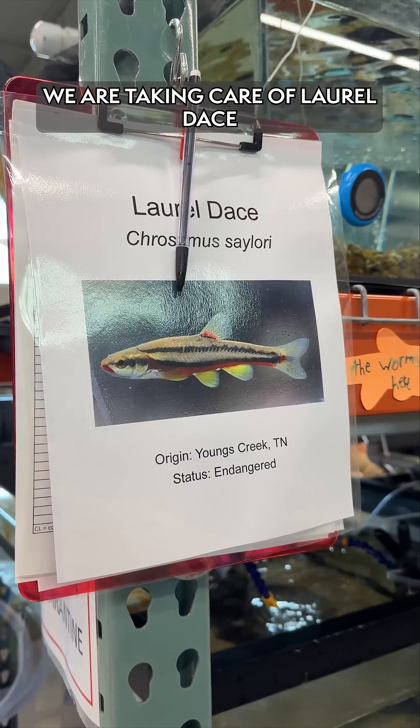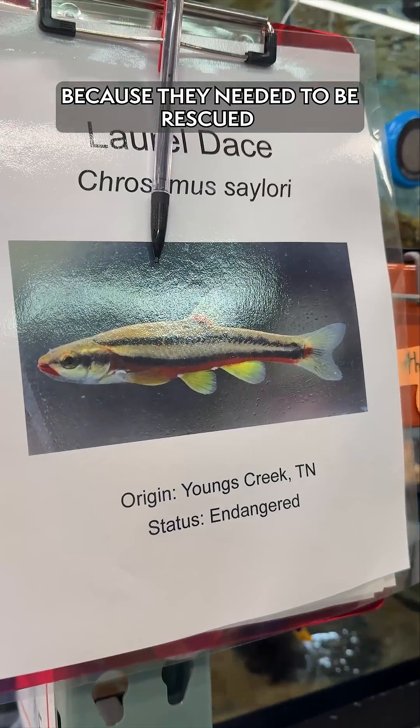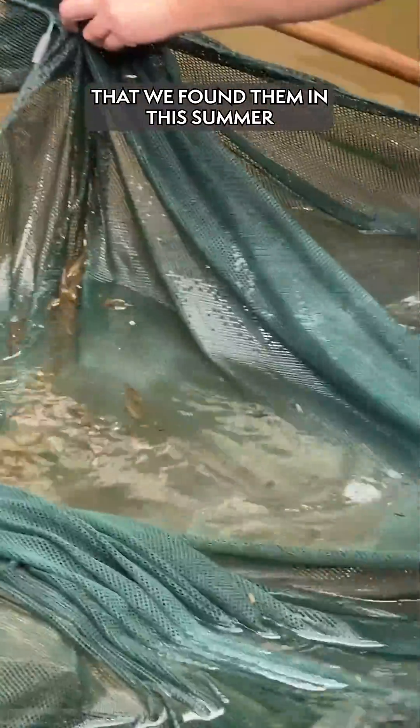We are taking care of laurel dace at the Tennessee Aquarium Conservation Institute because they needed to be rescued from extreme drought conditions that we found them in this summer.